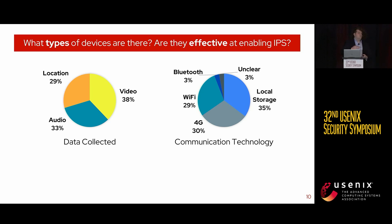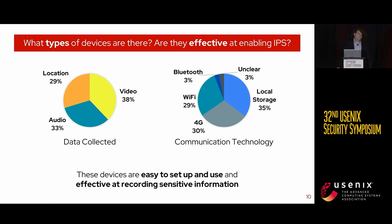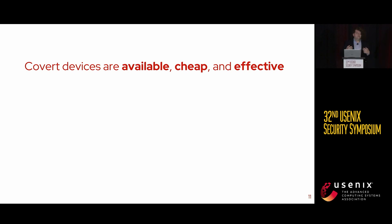We purchased a sample of these devices and tested them in our lab to determine if they are effective — and the answer is they are. They were easy to set up and use, and effective at recording information. Video and audio recordings were clear, and GPS was often accurate to within a block. So we know that covert devices are available to abusers, they're cheap, and they're effective at what they claim to do.